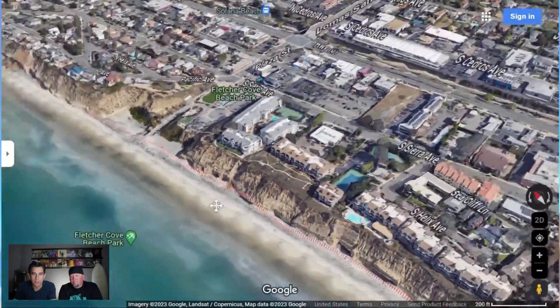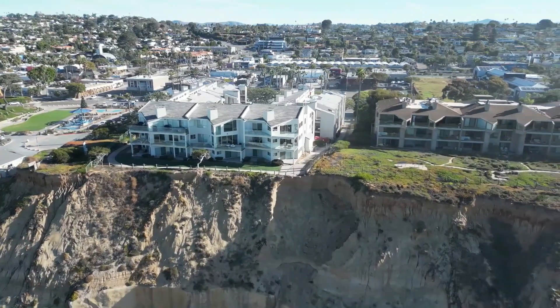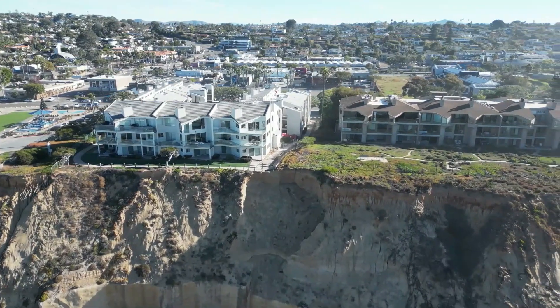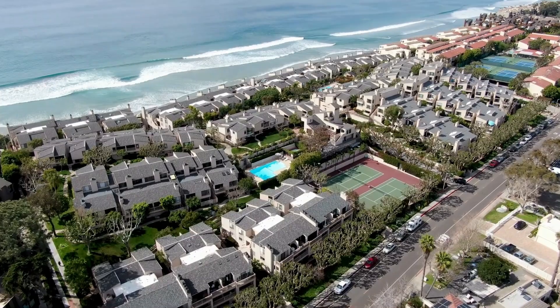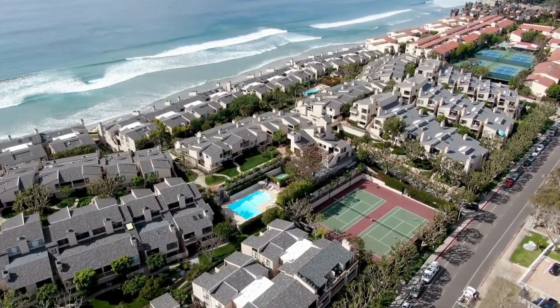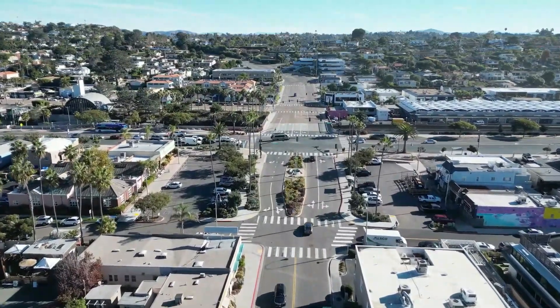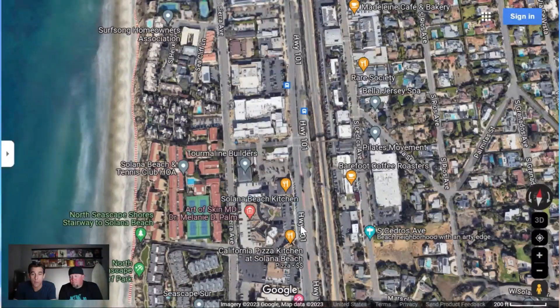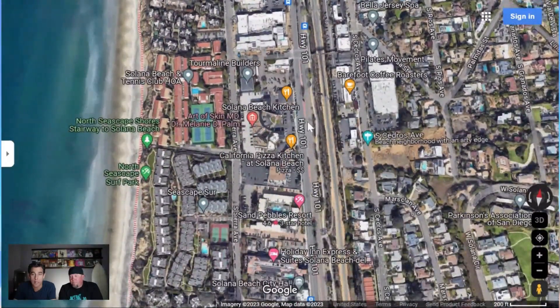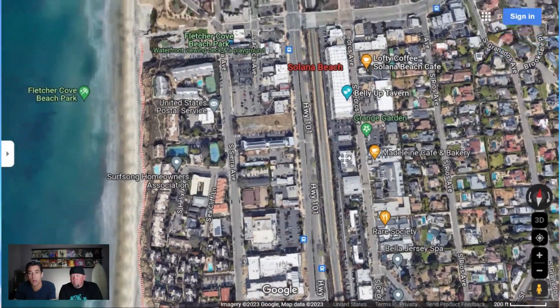From a lot of these condos, you can use it as a lock-it-and-leave vacation home. There's underground parking, tennis courts, pools, and a lot of amenities. You're also a quick shot to Coast Highway 101 where you have a bunch of shops and restaurants. That's where you're going to find a lot of the infrastructure — nothing too big, but right across the street as well.